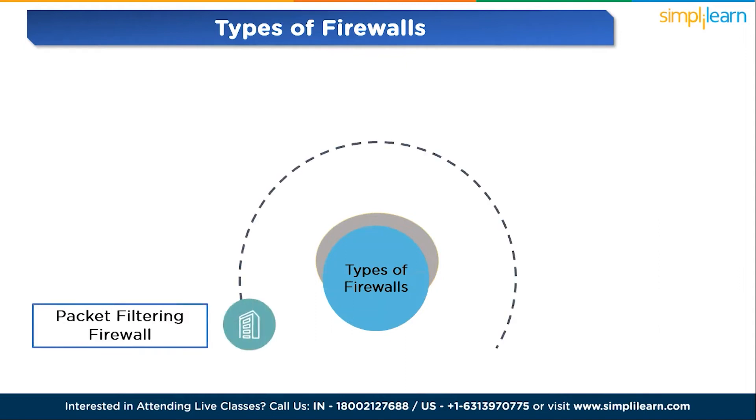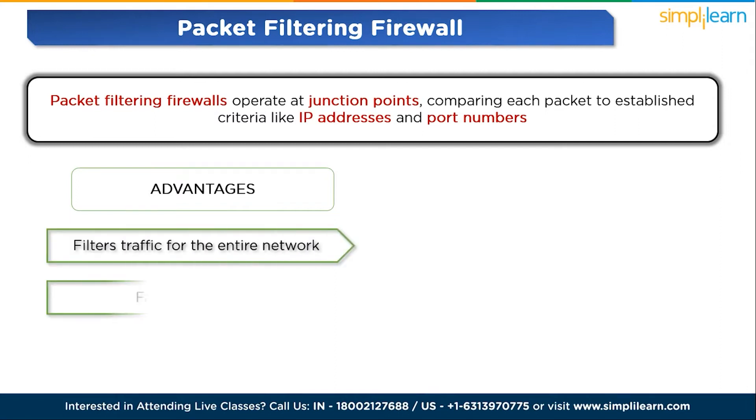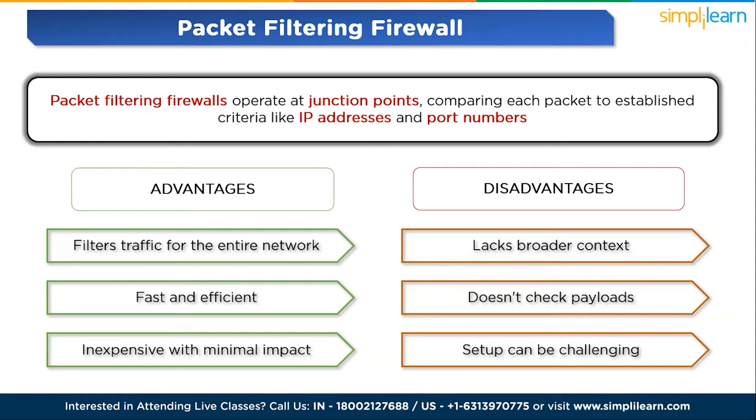Now we'll see the types of firewalls. Number one: packet filtering firewalls. Packet filtering firewalls operate at junction points, comparing each packet to established criteria like IP addresses and port numbers. While fast and cost-effective, they lack broader context and don't inspect packet payloads, making them suitable for basic security in small or budget-constrained organizations. Advantages: filters traffic for the entire network, fast and efficient, inexpensive with minimal impact. Disadvantages: lacks broader context, doesn't check payloads, and setup can be challenging.